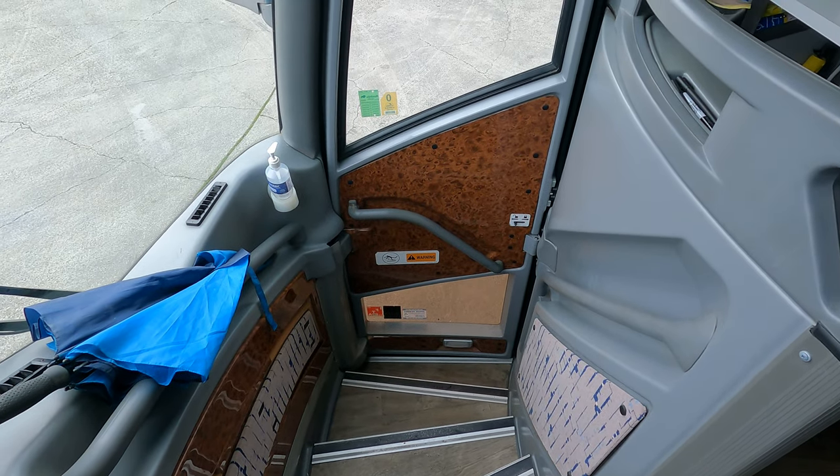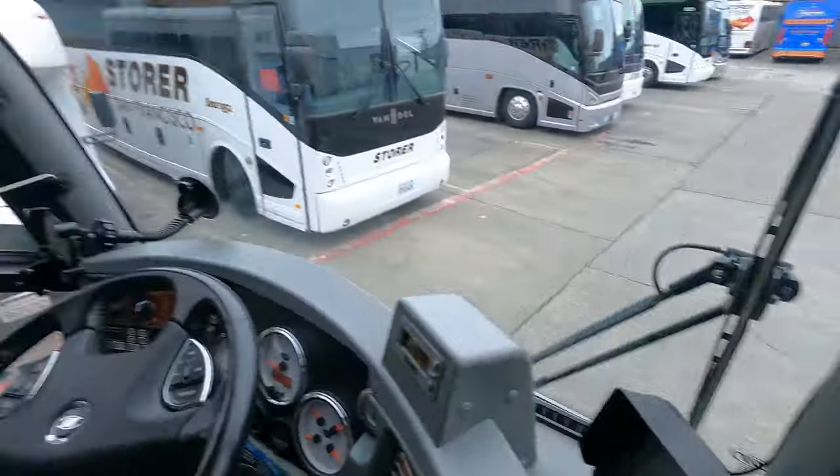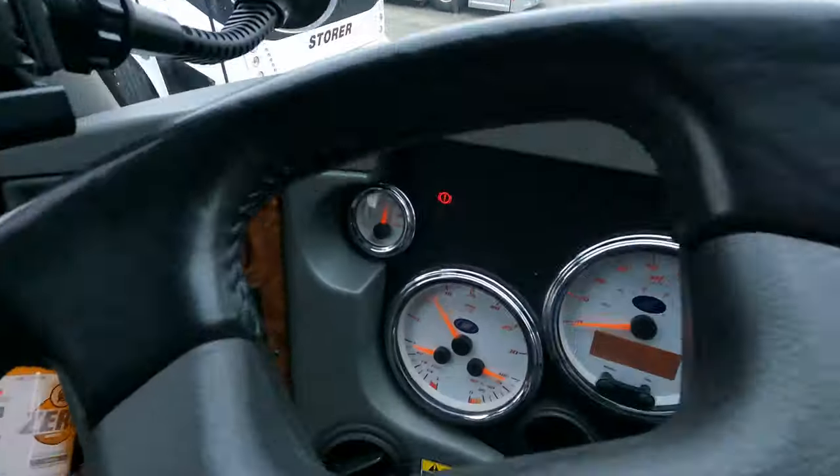Just got done pre-tripping the bus, going to raise it up and hit the road. We're probably going to stop around the Grapevine. Maybe I'll stop for lunch if I feel like it. If not, we'll just continue on down. I checked the fuel — full tank, we're good. The rest of the bus is pre-tripped, we're all good to go. Mechanics just did a full inspection on it as well. We'll see you down there.